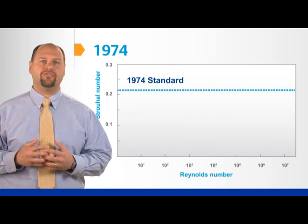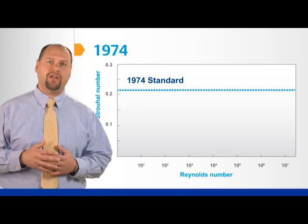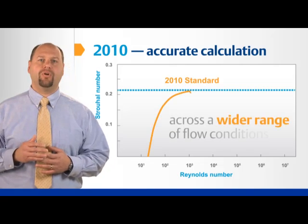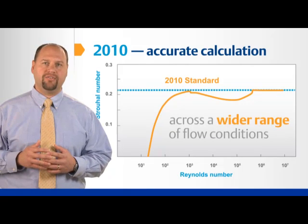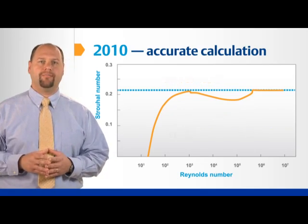Second, the Strouhal number, used to calculate the vortex shedding rate, was a set value of 0.22 in the previous standard. The new standard calculates the Strouhal number. This allows the Thermowell design to be better fitted to the process conditions to minimize error and shorten the response time.